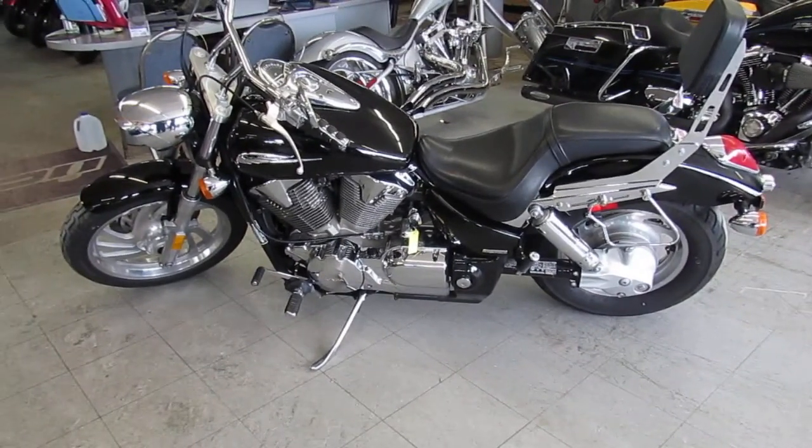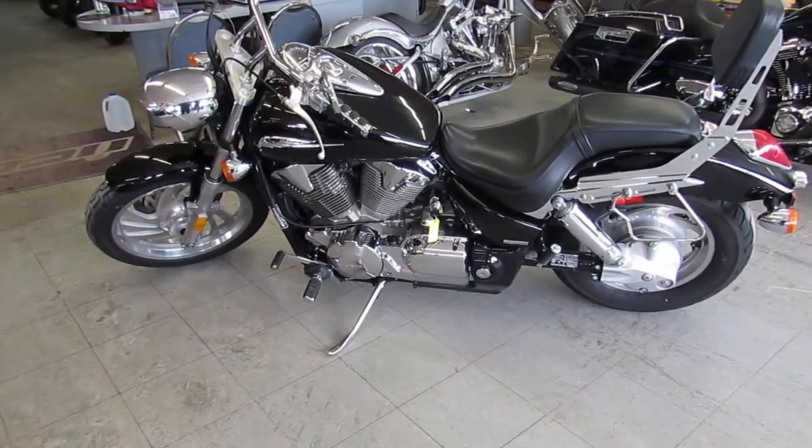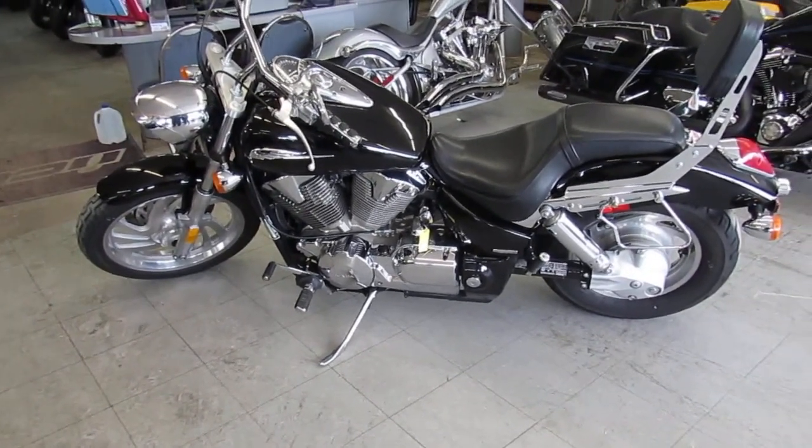This thing runs strong. These things are torque beasts. It needs nothing. It's just been serviced at an authorized Honda dealership. It's been inspected and ready for the road. You guys can't go wrong.